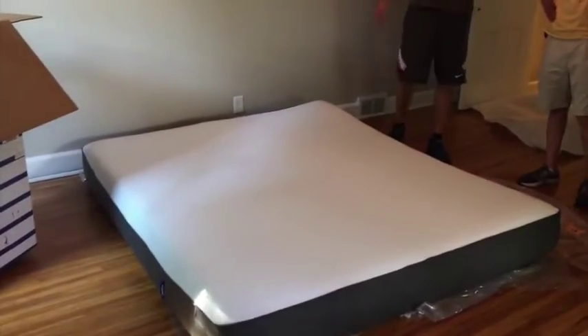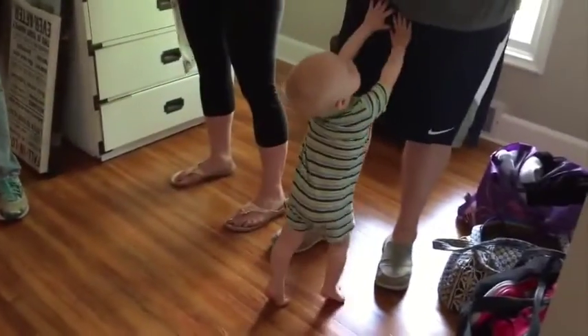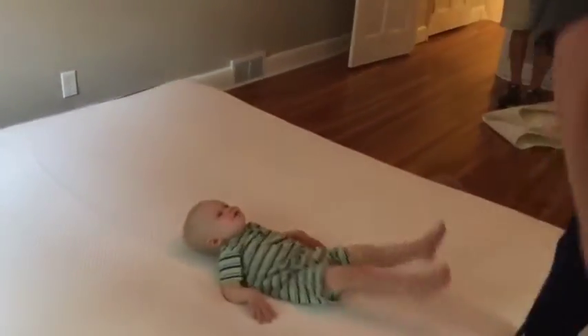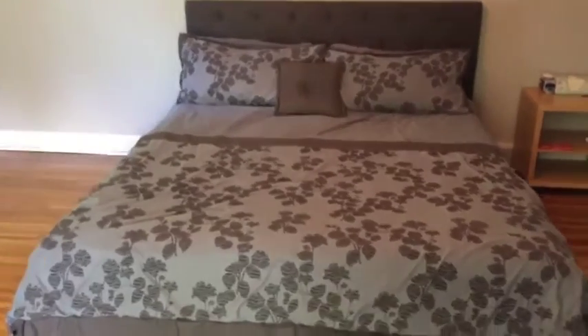We threw the baby on there — what do you think of the Casper mattress, Wyatt? All right, here's the bed now with the frame and everything. I just wanted to give you a visual.